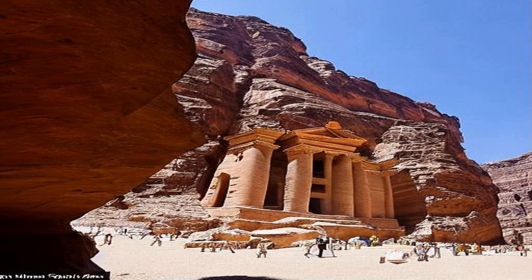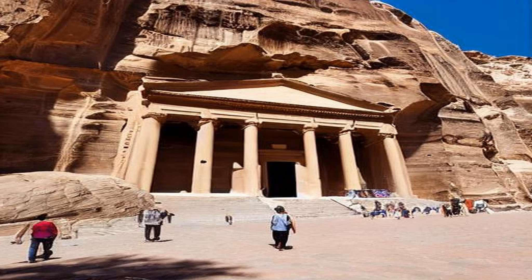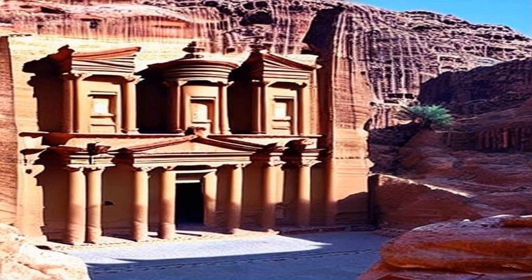Petra is accessed through a narrow gorge called the Siq, which runs for about a mile and is flanked by towering cliffs. As you approach the end of the Siq, the famous Treasury, Al-Khazneh, comes into view.